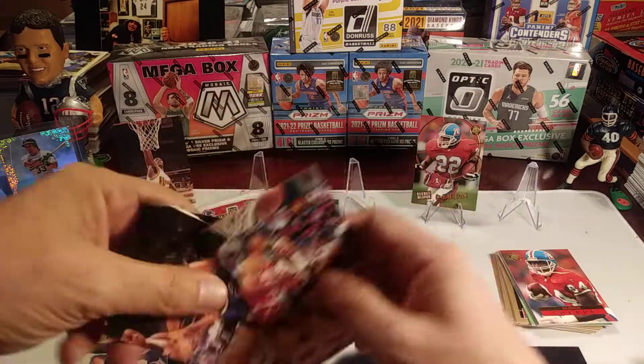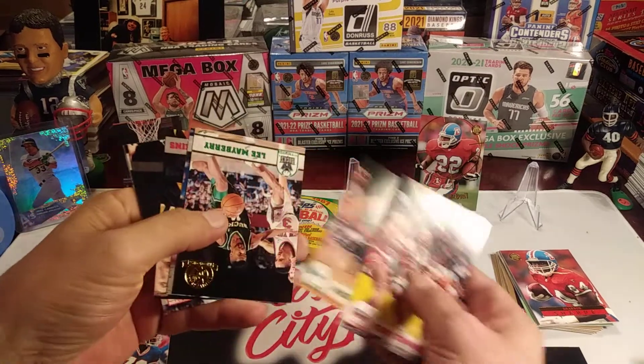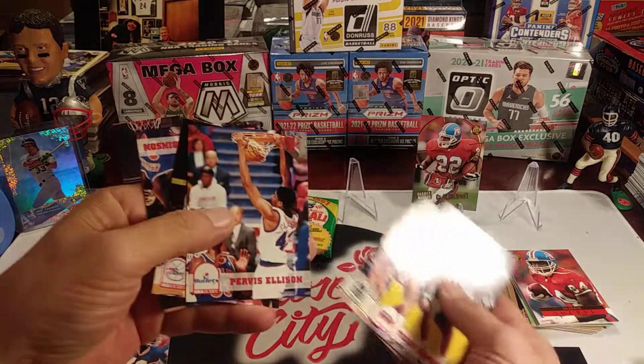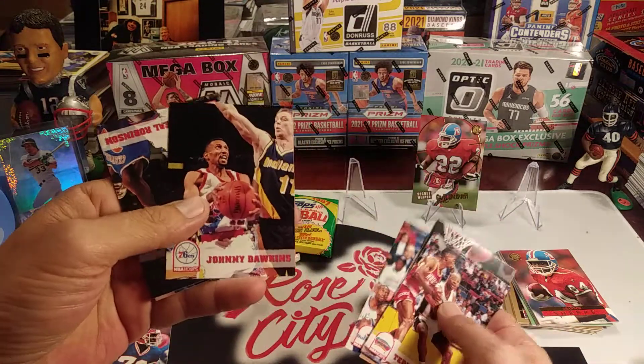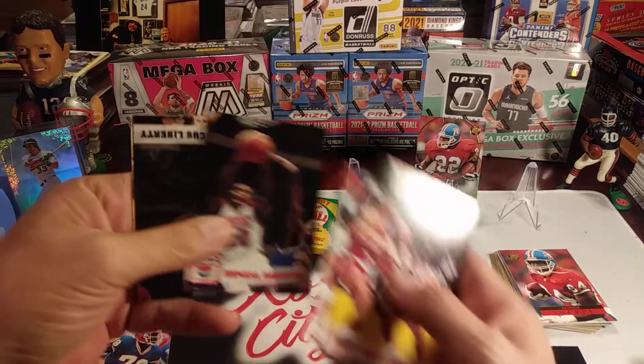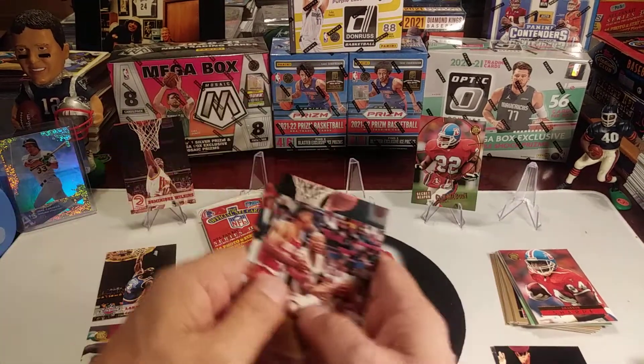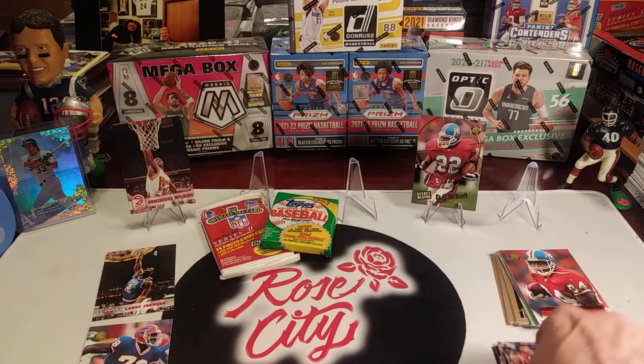Terry Cummings, Herbie Ellison, Johnny Dawkins, Rumeal Robinson, Marcus Liberty, and Doug Christie. Not too bad of a pack there.